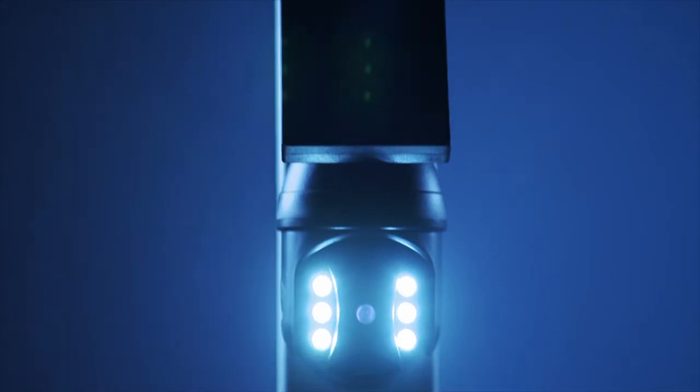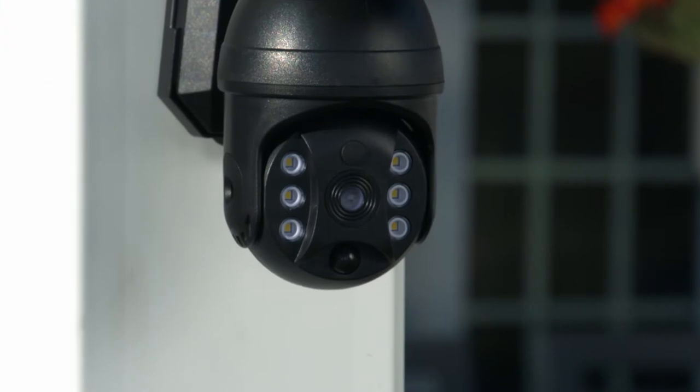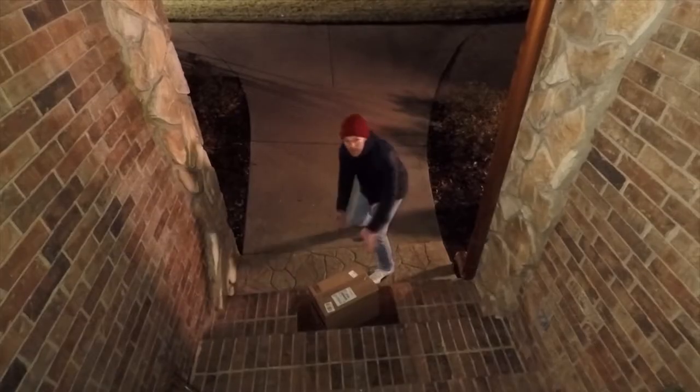You need Bionic Spotlight Extreme from Bell & Howell — the wireless solar-powered motion-activated light that looks like a high-tech security camera by day and is a powerful motion-activated security and safety spotlight by night.